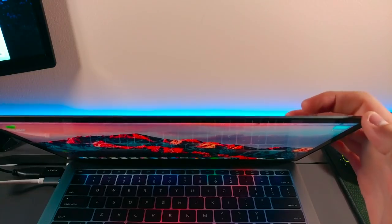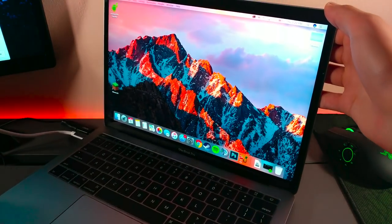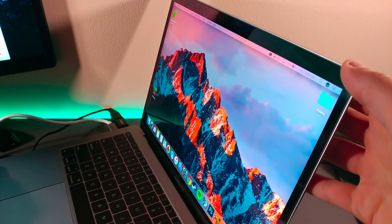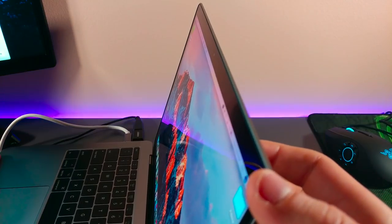The viewing angles on the screen are also phenomenal. No matter which way you look at it — from the top down, bottom up, side in — no matter how you look at it, it looks great. You can be sharing a video with your friend and you can still see what's happening.